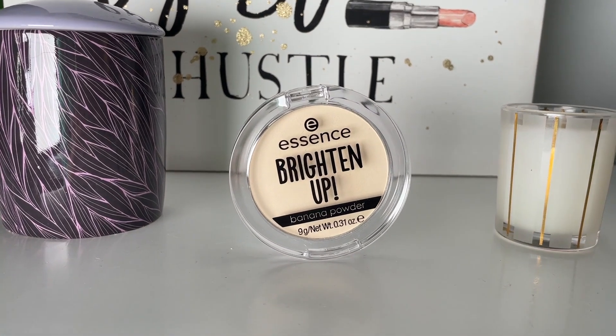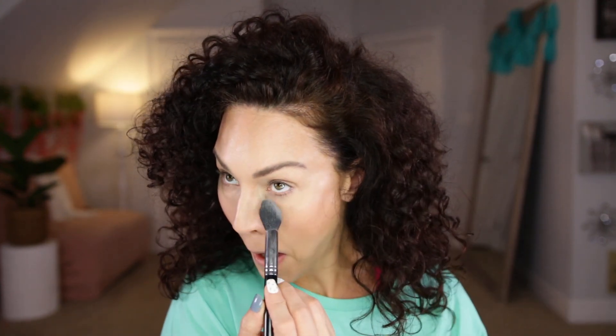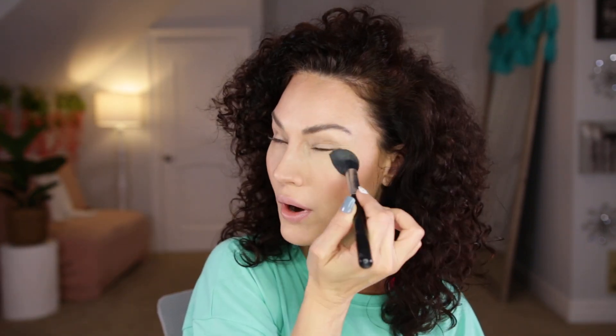Next up, I got the Essence Brighten Up Banana Powder. I have grown to be obsessed with the Essence brand — it's so affordable. I specifically got this to set underneath my eyes because I like the brightening effect a banana powder has, but some banana powders pull too dark and this one is definitely a lighter yellow. I'm just gonna tap my brush in there — you don't need much, it definitely picks up a lot. Just tap that in under the eye. That totally brightened it up and smoothed it out so beautifully. Once again, Essence takes the cake.